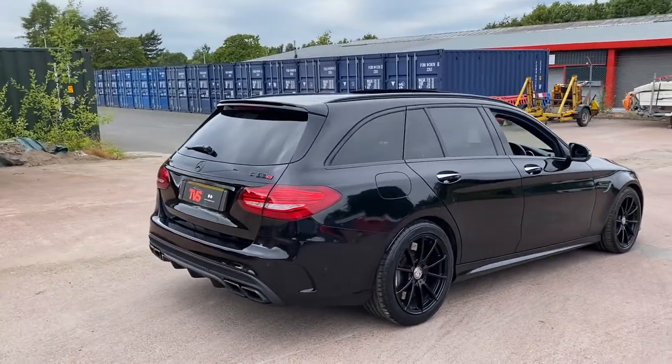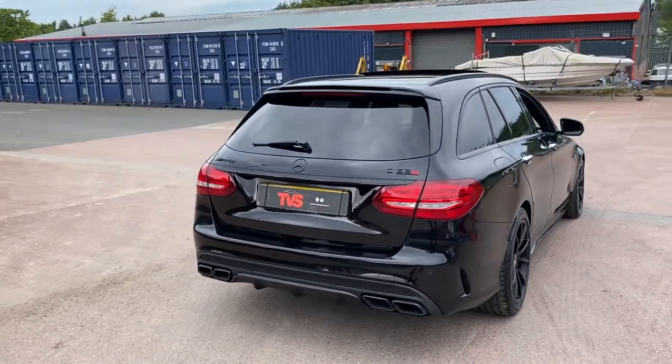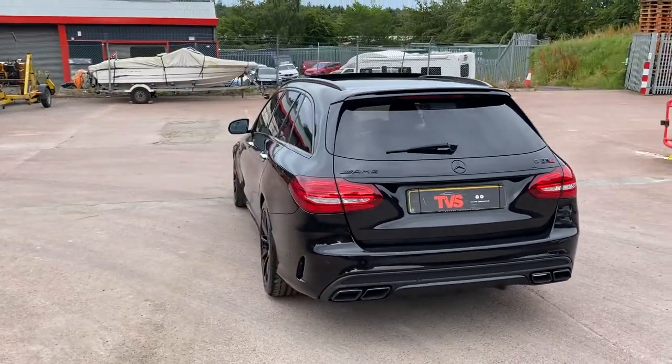It comes with the two keys that it left the factory with. And it has full Mercedes main dealer service history, all from the supplying dealer, and this is present in the digital service printout.